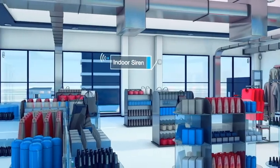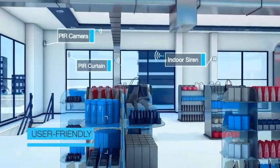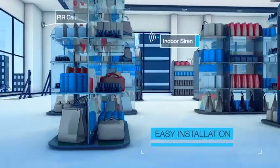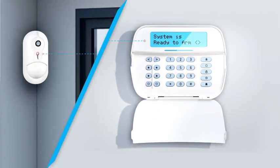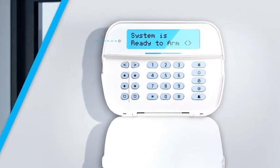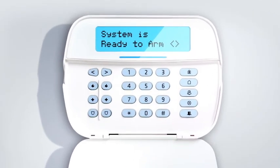PowerSeries NEO control panels offer endless potential for added expansion capabilities, features, and services. The keypads are designed to allow full system control through an extremely user-friendly interface.